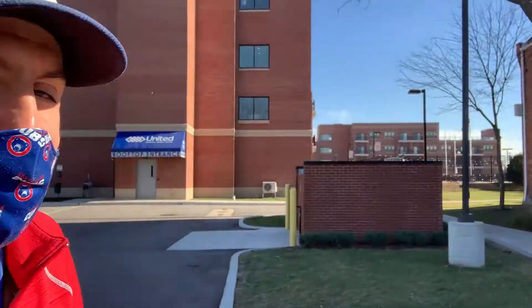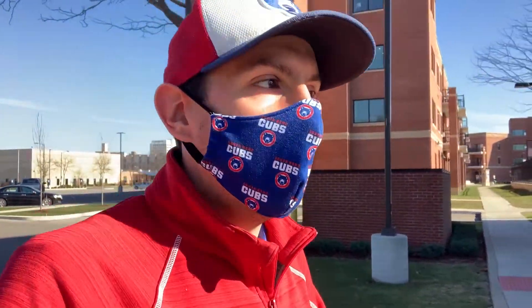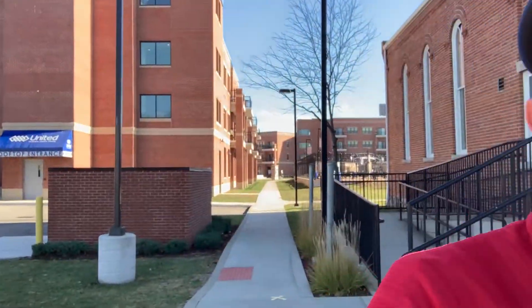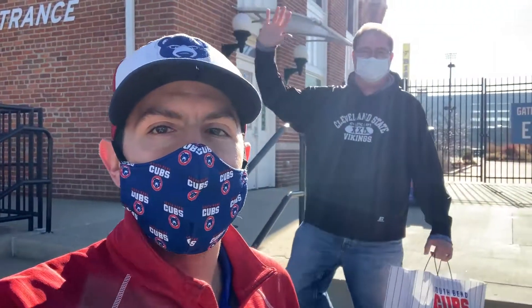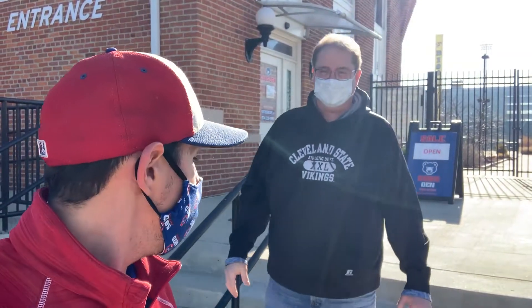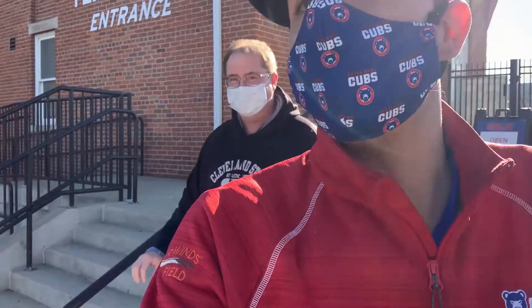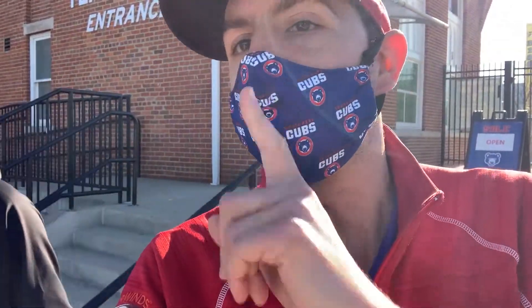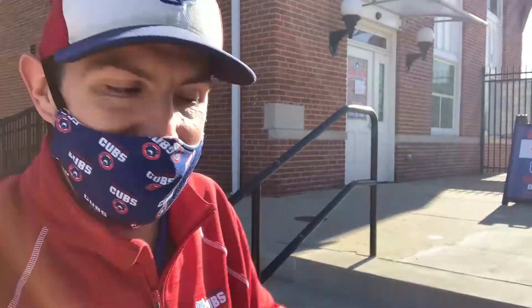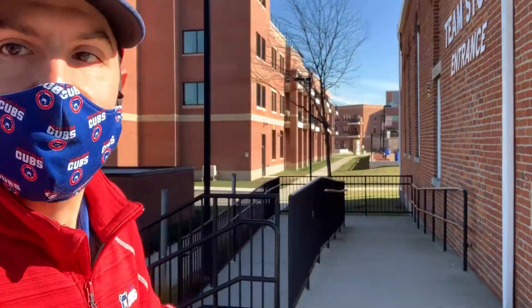Wait a minute, everybody — we've got ourselves a guest on the show. It's everybody's favorite season ticket holder, Matt Snyder. How are you? I'm doing fantastic. You guys doing a little shopping? No shopping today — don't tell my wife. Well, how about that? A random guest shows up on our Cubs Unscripted moment. Why not?